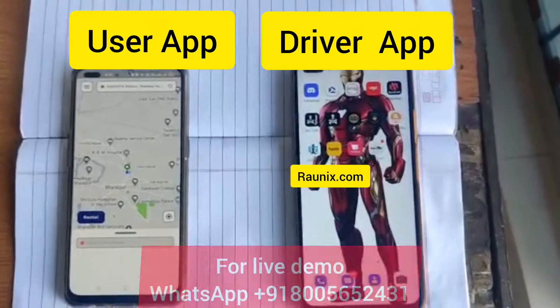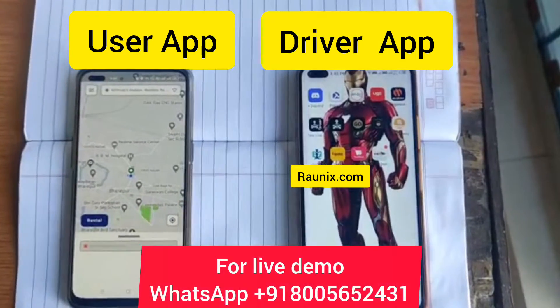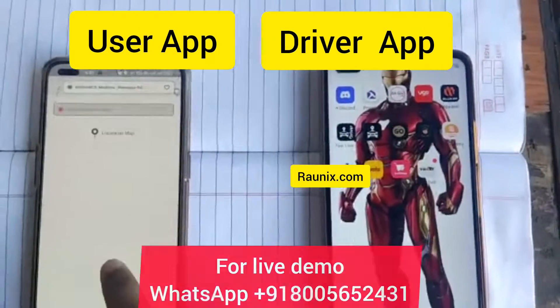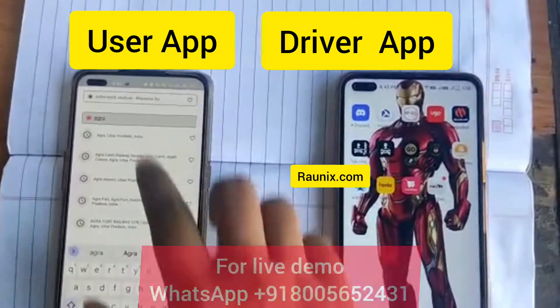Do you want to start your online courier and parcel delivery business where people can make a parcel drop request and a nearby driver can accept it? Then check out our latest courier delivery app.